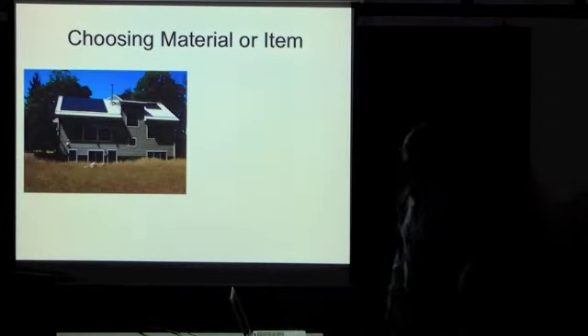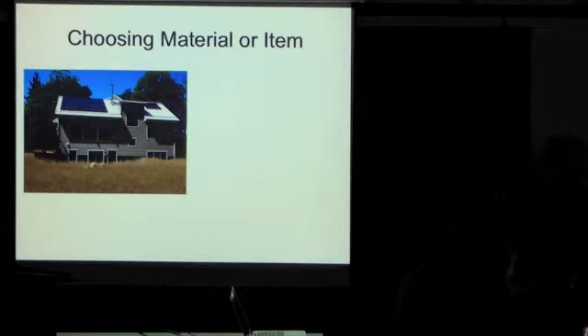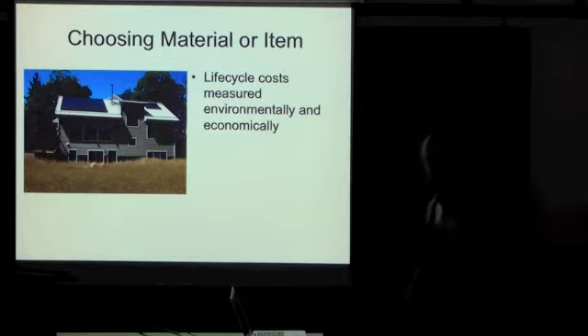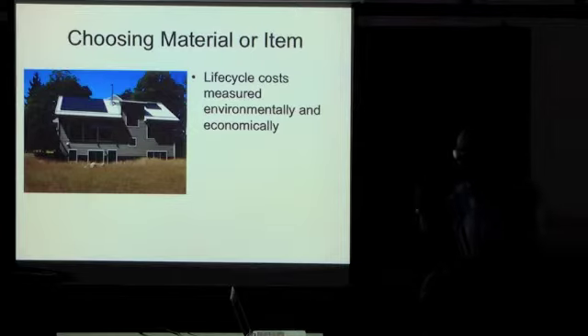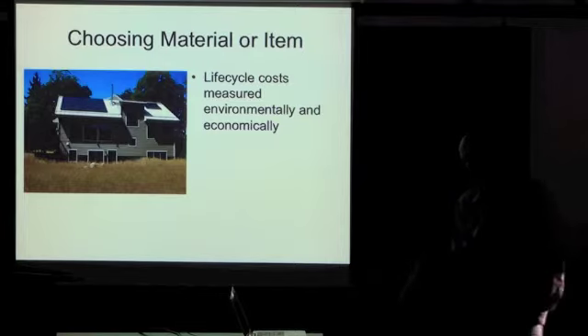So how do we go about choosing materials and items? We used a basic metric. We looked at the life cycle cost environmentally and economically. We built the house for 100 years. I told the builders and the other people that I'm good maybe for 20, no more than 30 years from when we were doing this.